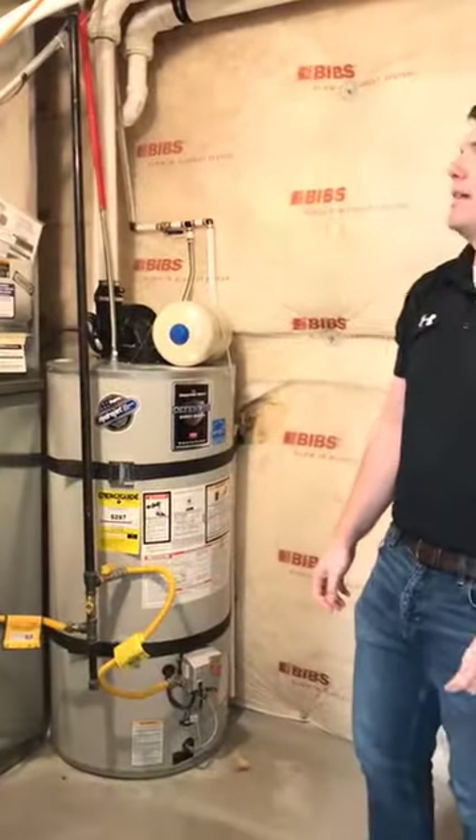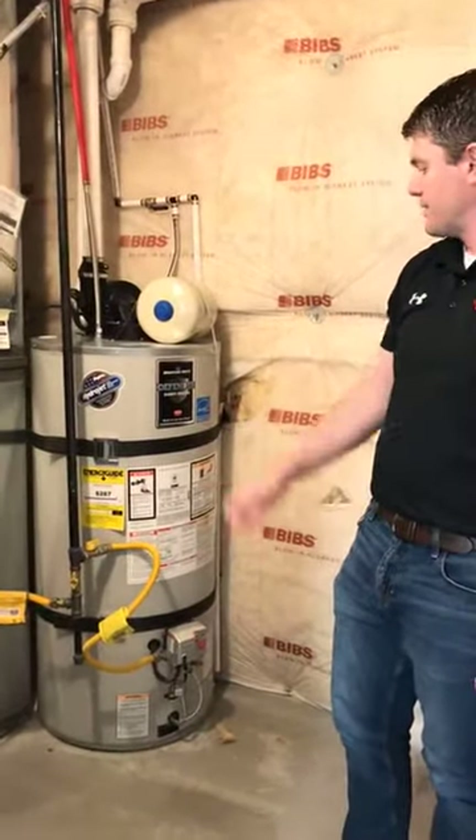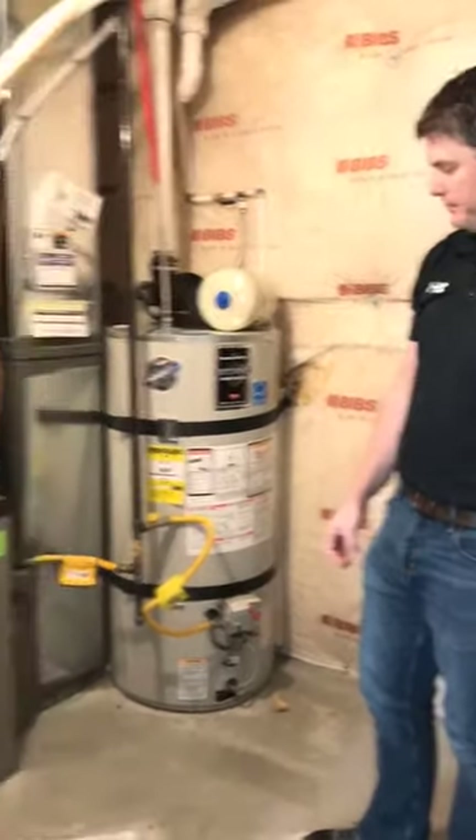That's an overview of the mechanical room and some of the systems we have in our home. Let's go back upstairs and tell you about the other features that make your home energy efficient and can save you a lot of money on your utilities every year.